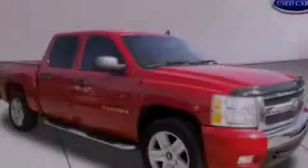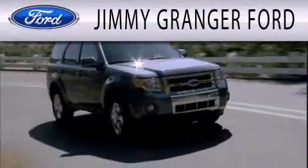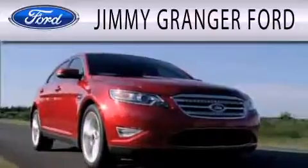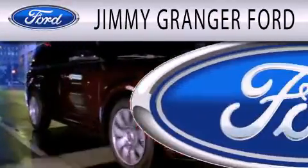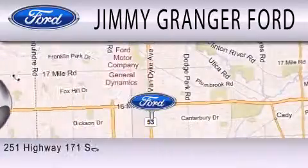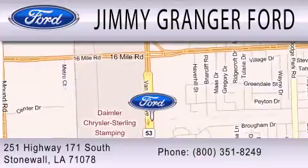Please call today to reserve this vehicle for a test drive. Jimmy Granger Ford in Stonewall is committed to doing everything possible to make sure your experience with us is as pleasant as possible. You can contact us at 800-351-8249.